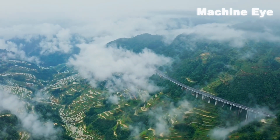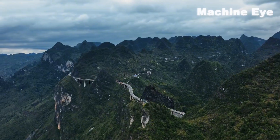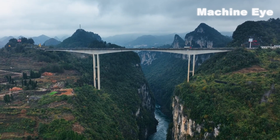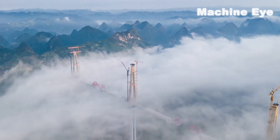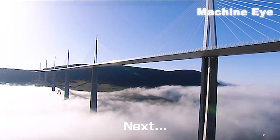The video for this issue ends here. If you have any opinions on China's bridge construction technology, please leave a message to tell us. In the next issue, we will share with you the most simple and elegant sky bridge in the world.